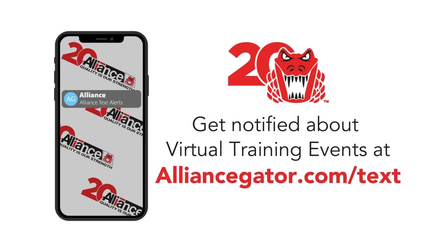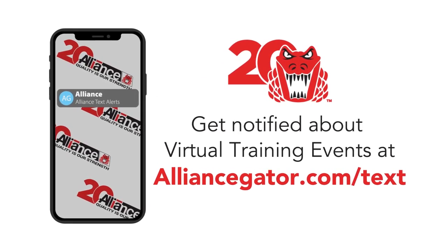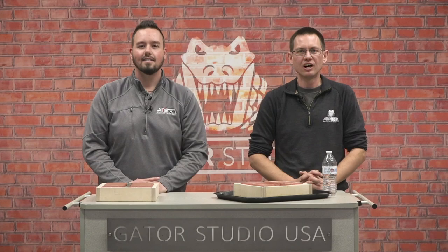There's more educational programming coming up. You can sign up for text alerts to know when future training events are scheduled. Alliance is doing quite a few live shows this winter from the Gator Studio on different topics.